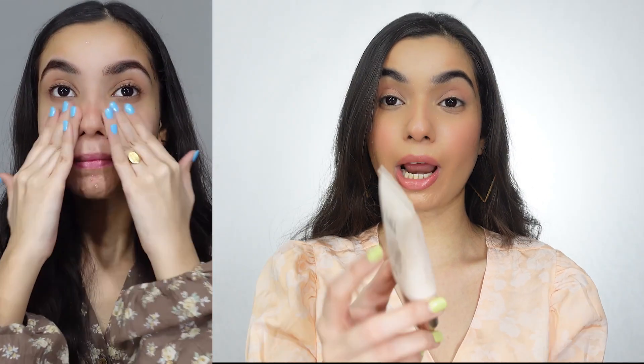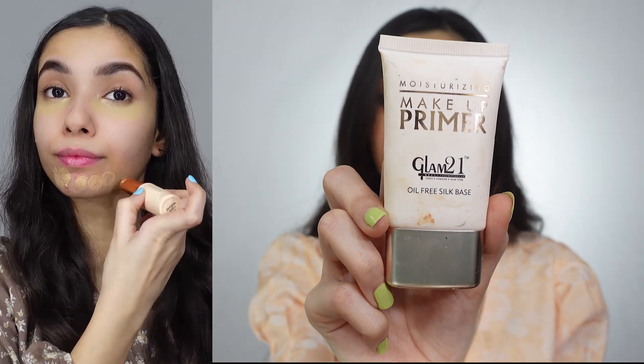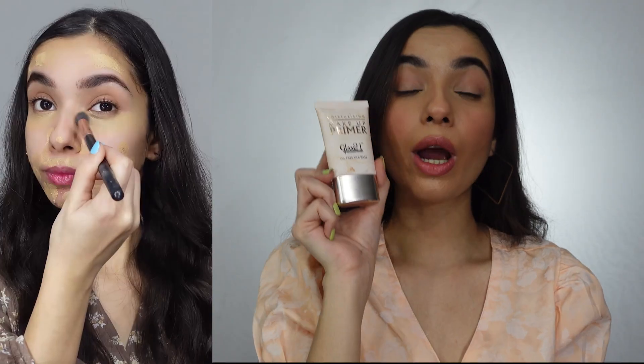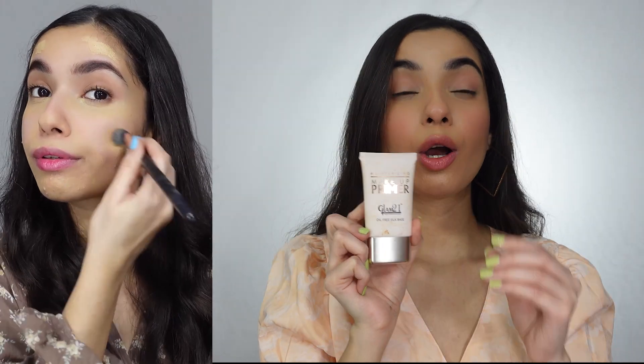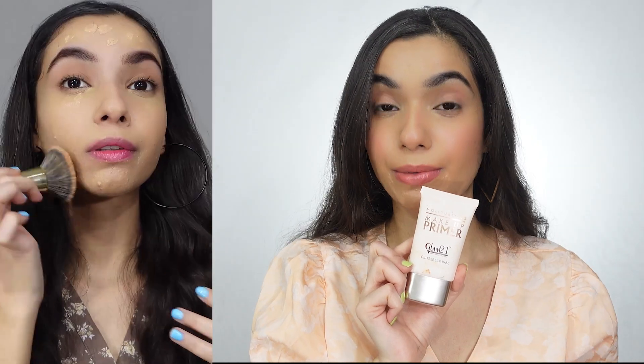Next, I have the Moisturizing Makeup Primer from Glam 21. This is an oil-free silk-based primer, and it is also gel-based, giving a very smooth finish to your face. It will keep your skin oil-free for a long time and will help your makeup stay well.